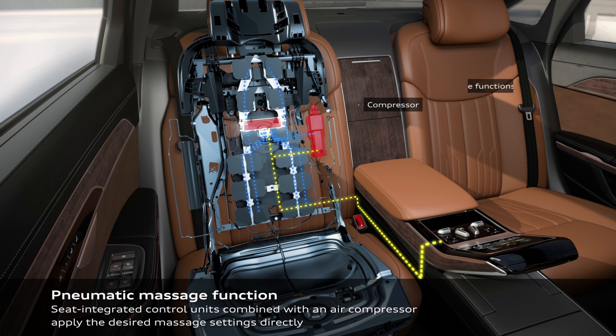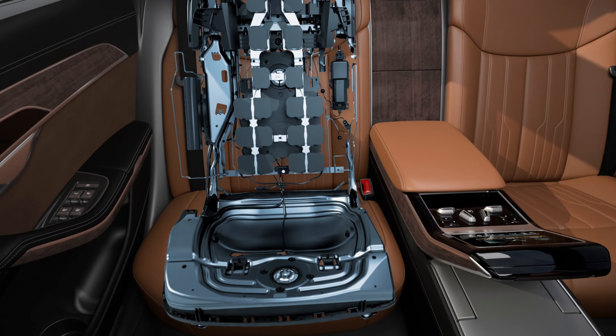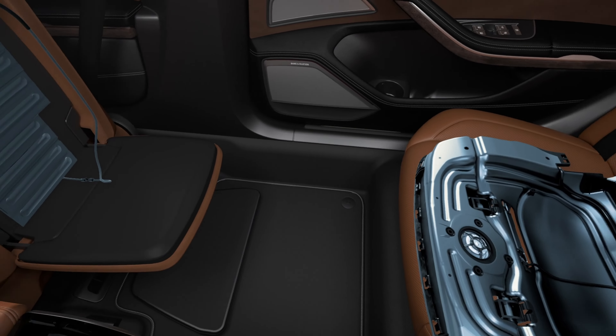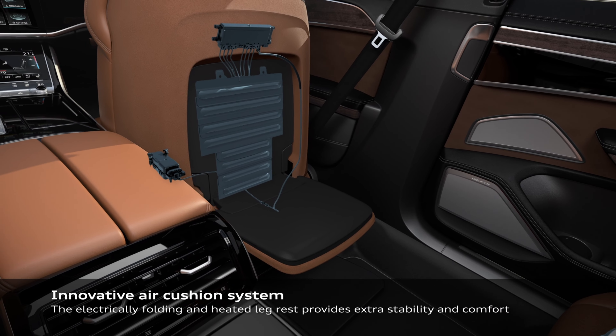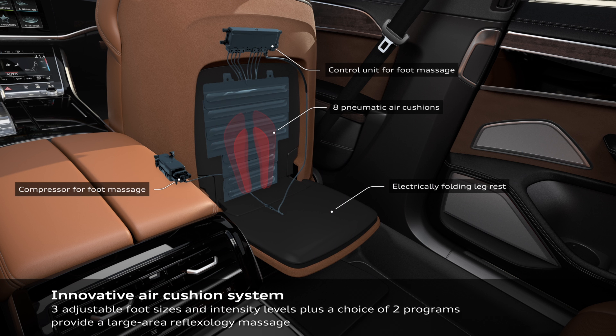The only Mercedes products that lease out well are loaner cars and the lower-powered engine variants. For example, you can get a much better deal on a loaner S500 than on an S580. Same thing with the EQS — the 450 models lease out way better than the 580s and the AMG products.